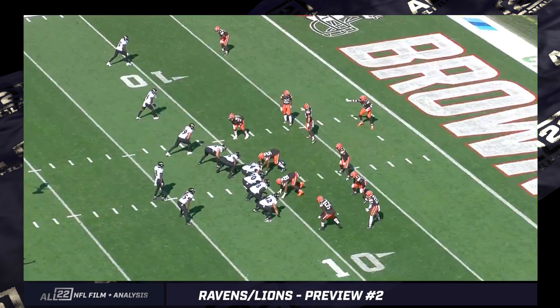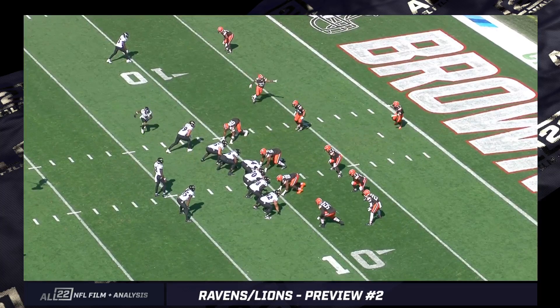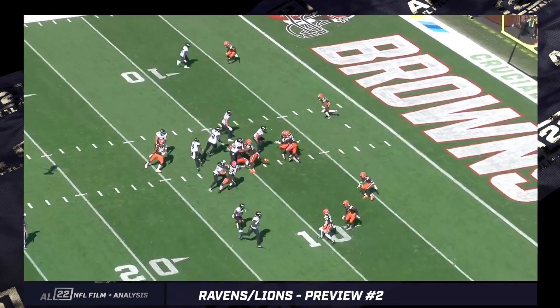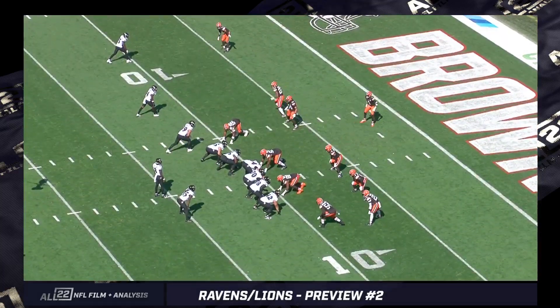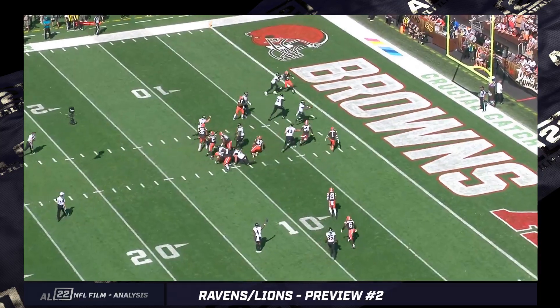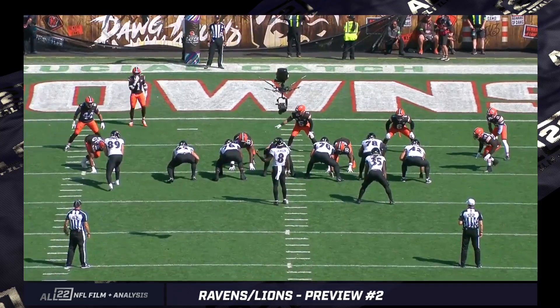Having said all that about the graduation of the offense — from what it used to be to what it's trying to become — we still have the ability to run the option with Lamar. This is actually called QB counter read, or just QB counter. Todd Monken — it's a huge blessing for him to have all these weapons, and to have a guy like Lamar that he can do this stuff with in terms of option plays.